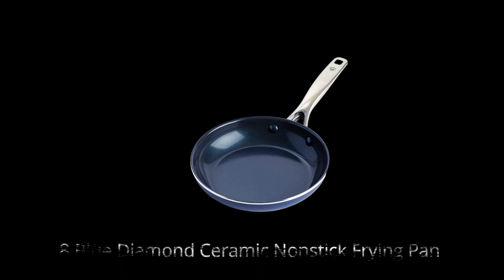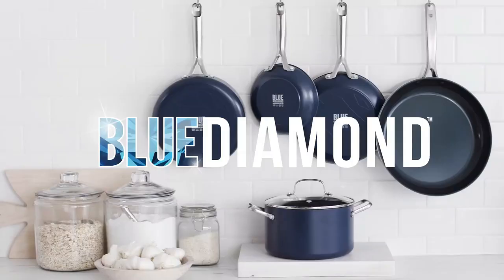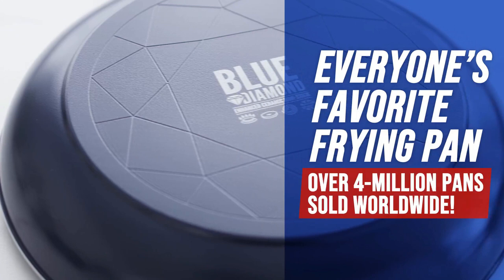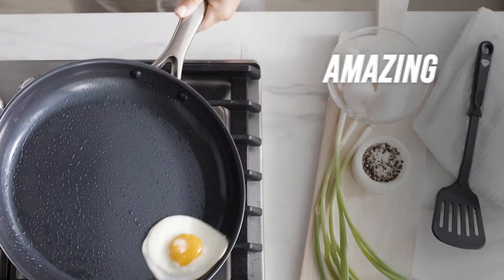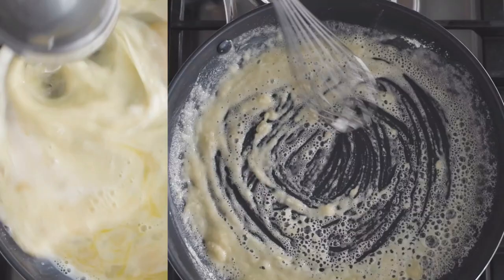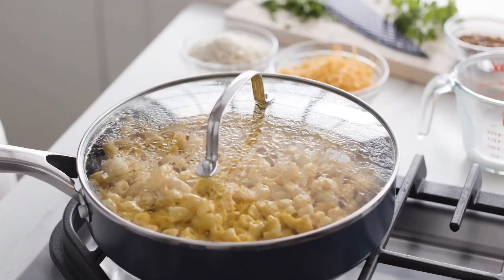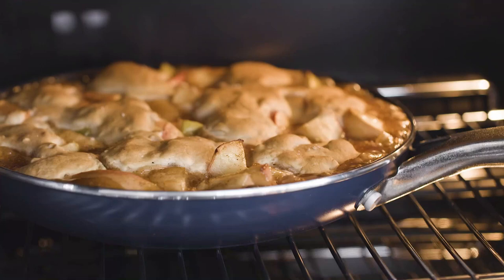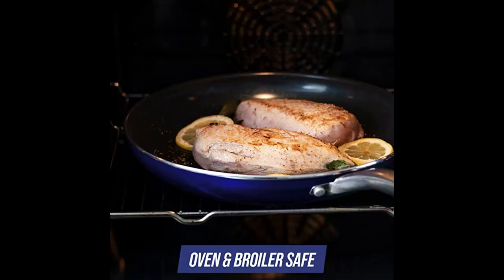Number 8: Blue Diamond Ceramic Nonstick Frying Pan. This frying pan is utensil-safe and a perfect addition to any kitchen. The signature diamond-infused ceramic nonstick coating is 5x harder and 10x more durable than traditional coatings. The diamonds used in the coating also make it 4x more conductive than copper, allowing for faster heating and easy cleanup. The pan is free of PFAS, PFOA, lead, and cadmium. The warp control base is heavy-duty and forged to prevent warping, wobbling, or degradation over time. It is oven and broiler-safe up to 600 degrees Fahrenheit and dishwasher-safe.